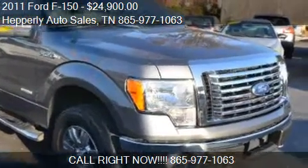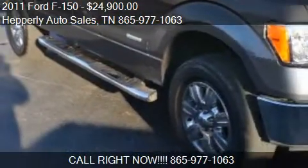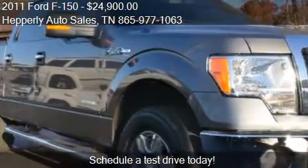This 2011 Ford F-150 is offered by Hepperly Auto Sales, priced at $24,900. This F-150 is ready to sell.